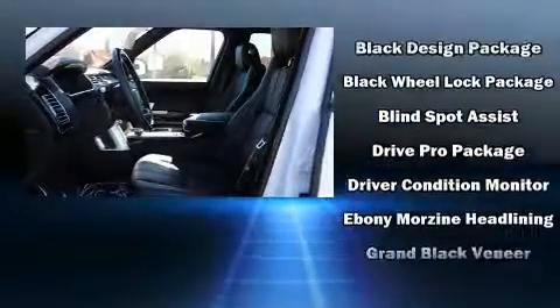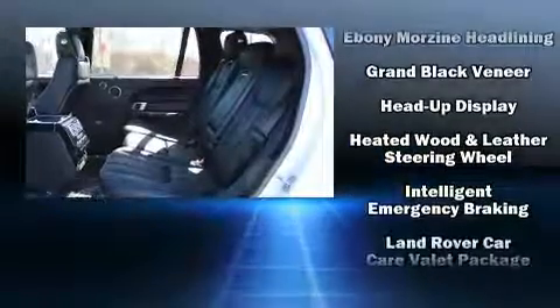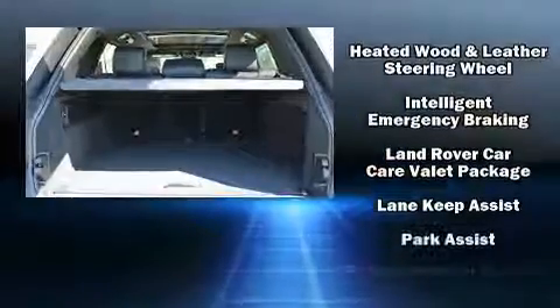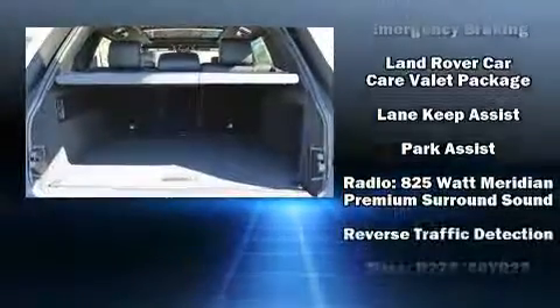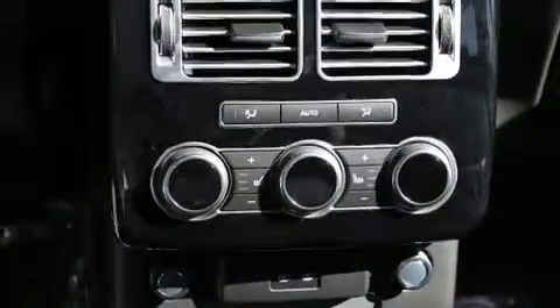Passengers are protected by various safety and security features, including head curtain airbags, anti-whiplash front head restraints, a security system, an emergency communication system, and four-wheel disc brakes with ABS.